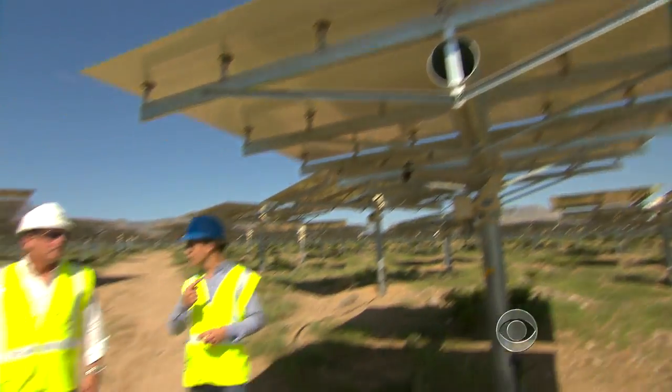Tom Doyle is the CEO of NRG, the company heading this massive solar project. In fact, this is the largest concentrated solar thermal project in the world.